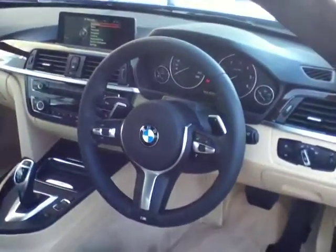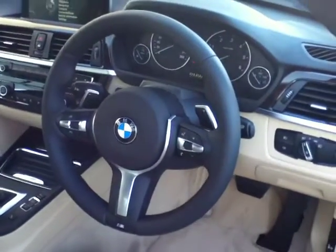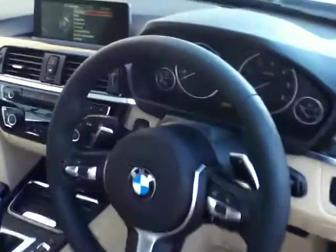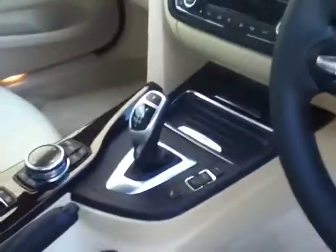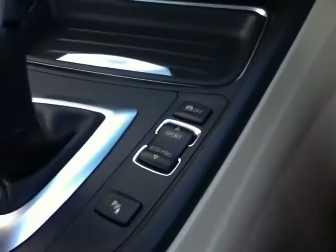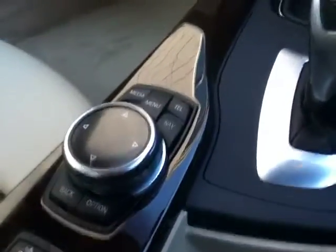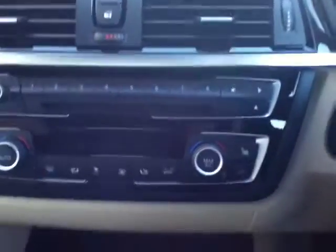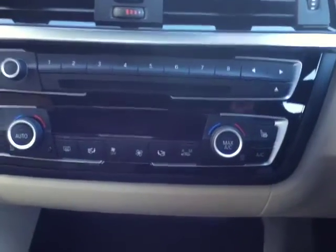To the left you have your M Sport steering wheel and multifunction controls. These controls include your Bluetooth, your cruise control and also your radio. In behind the steering wheel you have your paddle shifts for your 8 speed automatic gearbox. Beside this you have your driver performance controls. To the left you have your iDrive controls which is displayed up on the screen. Below this you have your CD player and also your dual climate control which can be set to automatic.